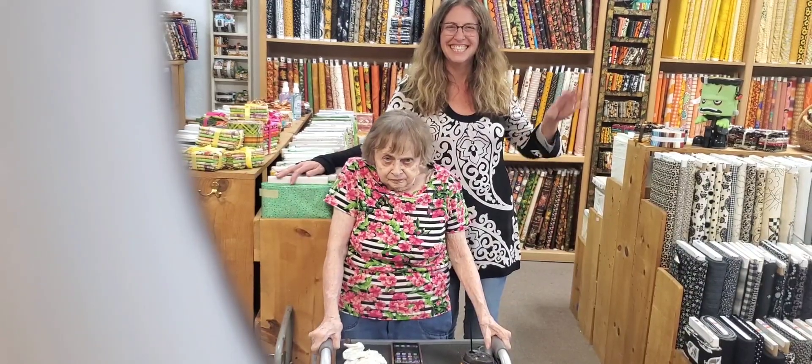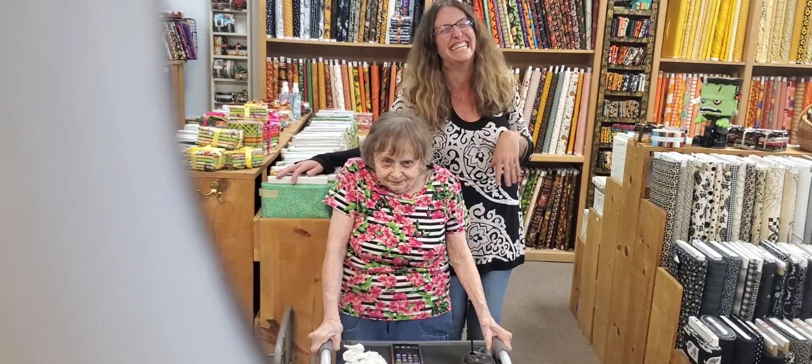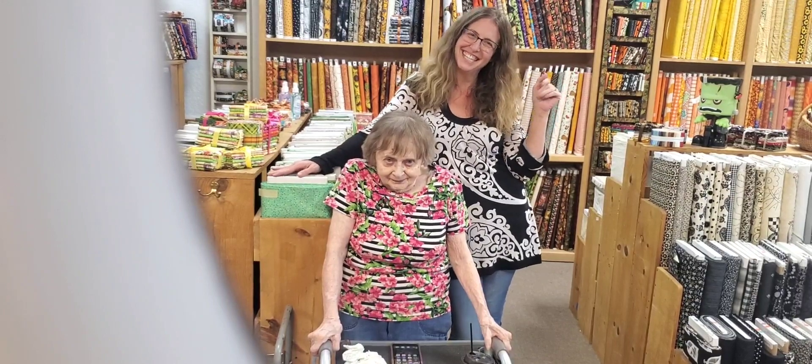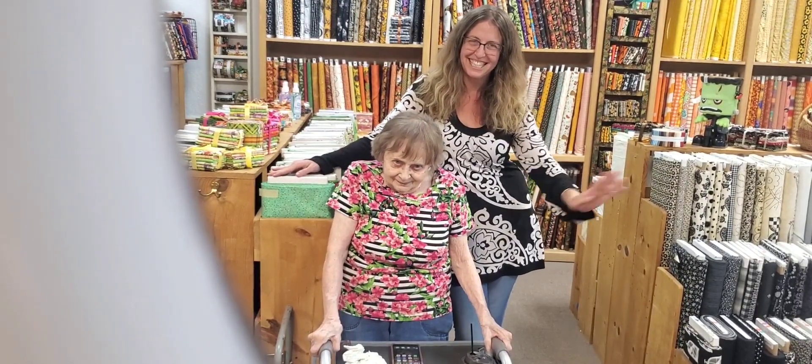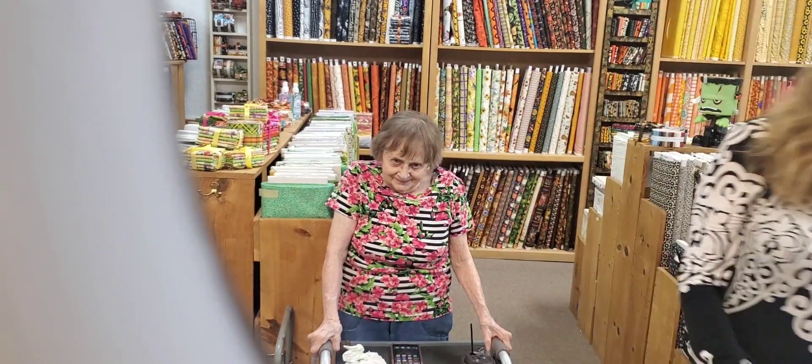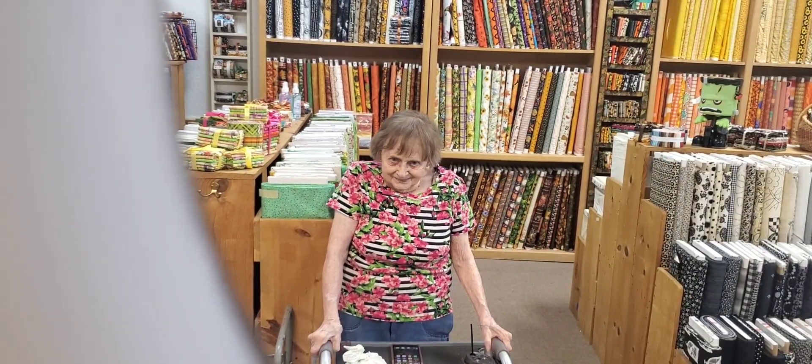Hello everybody! This is little Eileen, here at Rainbow with the gang. We got you on camera, wave Mom. She's just looking — I don't think she's amused, but she's with us all day today.